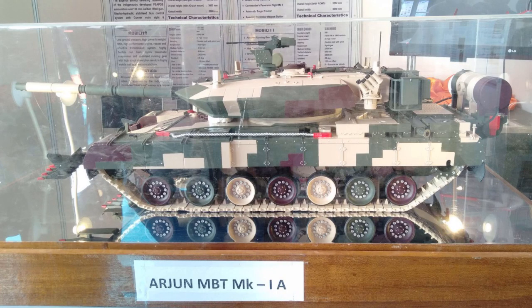Last month, parliament was informed that the Arjun Mark 1A was being validated at trials. DRDO and the Army had agreed on accepting the new version; the army is looking to have 118 pieces. A total of 93 modifications have been done over the first version of Arjun, 124 of which were inducted in 2010-11. As part of the trials, the tanks had already done some 4,000 km of running and only the upgrades were being tested.